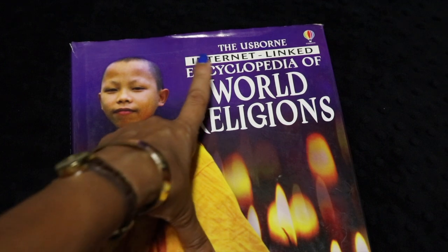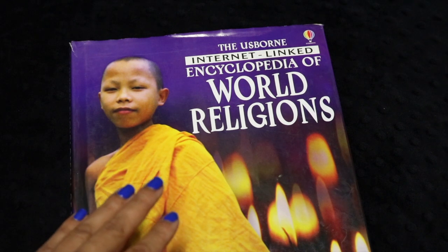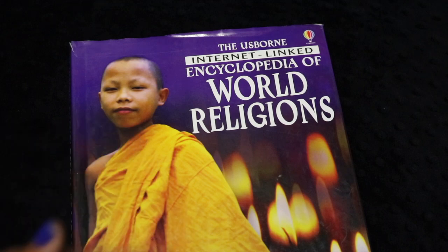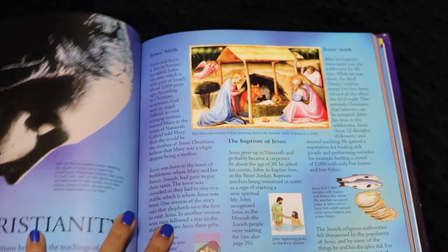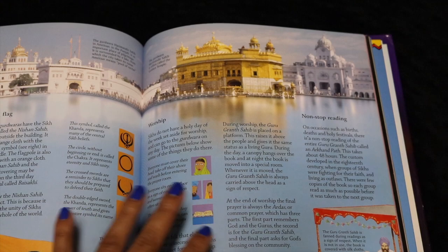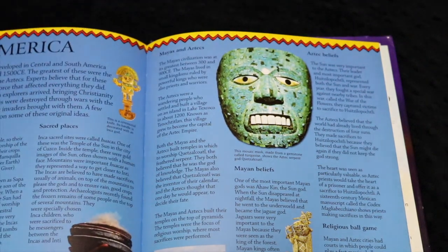Usborne also makes a huge variety of nonfiction books for children, and you'll notice a lot of them say 'internet linked' at the top. I picked up this one because I'm really interested in comparative religion. Although I'm a secular homeschooler, I like exposing my children to a variety of different religions and parables, because there is so much goodness and beauty to be learned from them. Usborne manages to pack in a lot of information with beautiful graphics, and they're very respectful of all the different faiths. We've already looked through it for pictures when one of their friends is celebrating a festival.